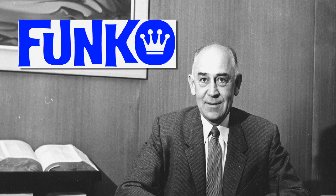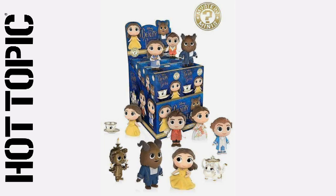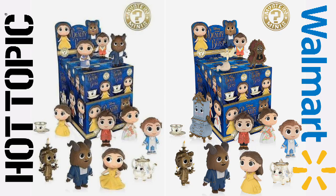Lastly, onto Funko. Beauty and the Beast Mystery Minis are expected out in March of this year. Although there is no New Zealand release date, it is expected there will be 12 in the series, but with Hot Topic and Walmart exclusive cases. Each of the exclusive cases will feature the usual three variants or different characters.